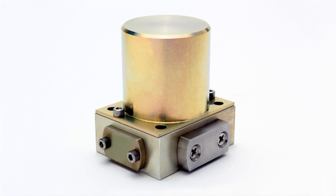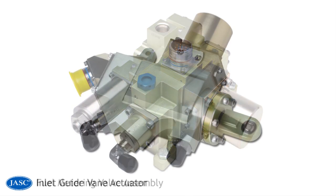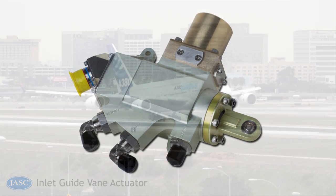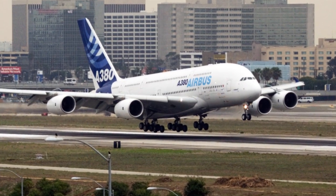The JASC three-way clevis servo valve is also implemented in the fuel metering valve assembly and the inlet guide vane actuator on the Pratt & Whitney P980 auxiliary power unit used on the world's largest airliner, the Airbus A380.